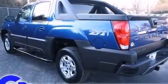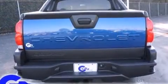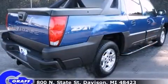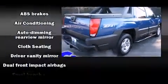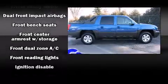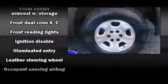All of the premium features expected of a Chevrolet are offered, including front and rear reading lights, a leather steering wheel, an automatic dimming rear view mirror, front dual zone air conditioning, power door mirrors and heated door mirrors, a tonneau cover, and remote keyless entry.